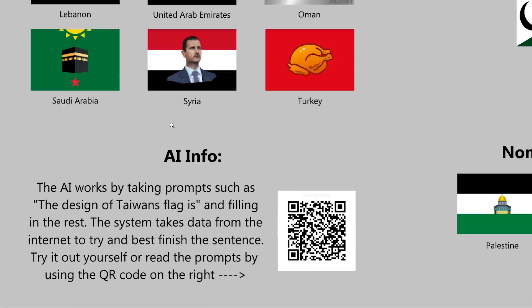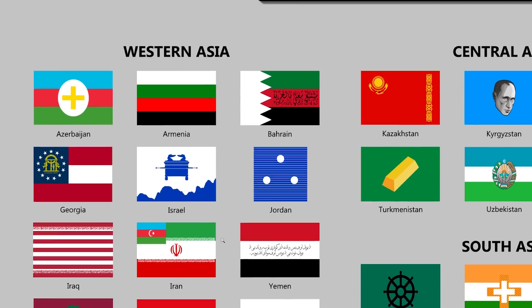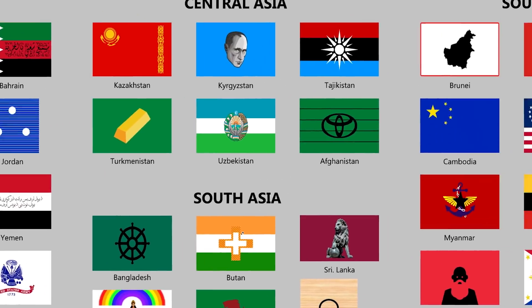The AI works by taking prompts, such as 'the design of Taiwan's flag is,' and filling in the rest. I guess this explains some of these more unique decisions here.